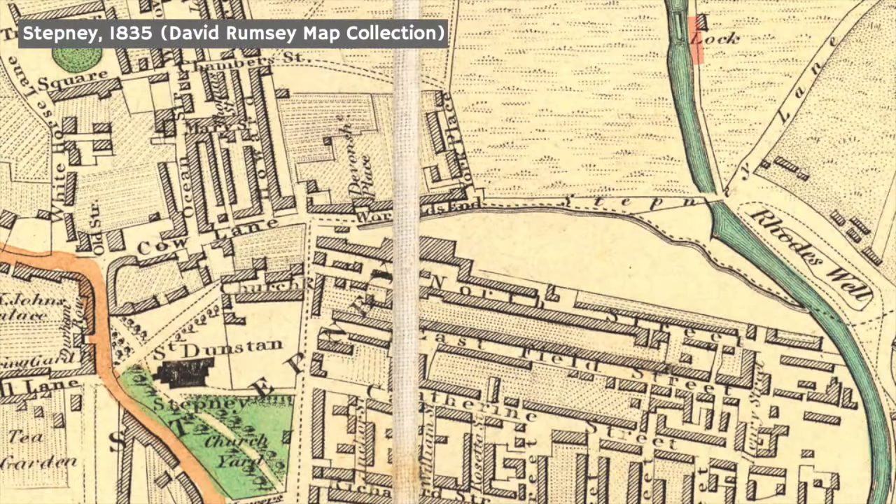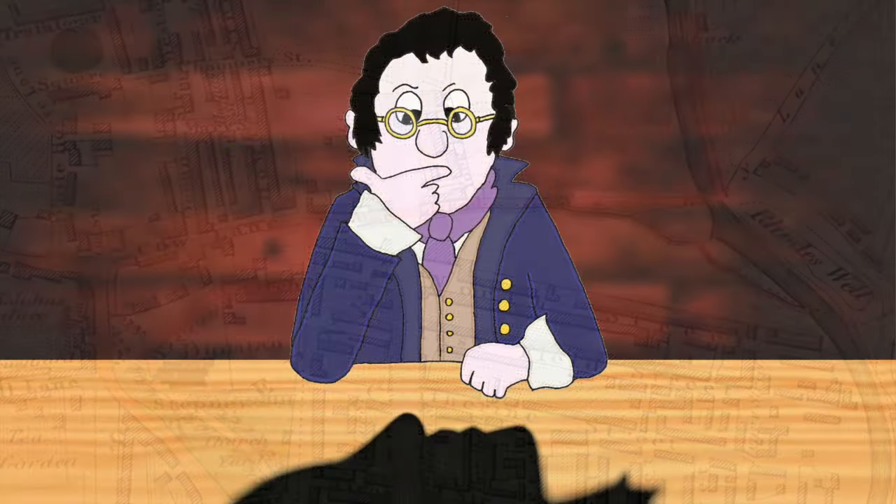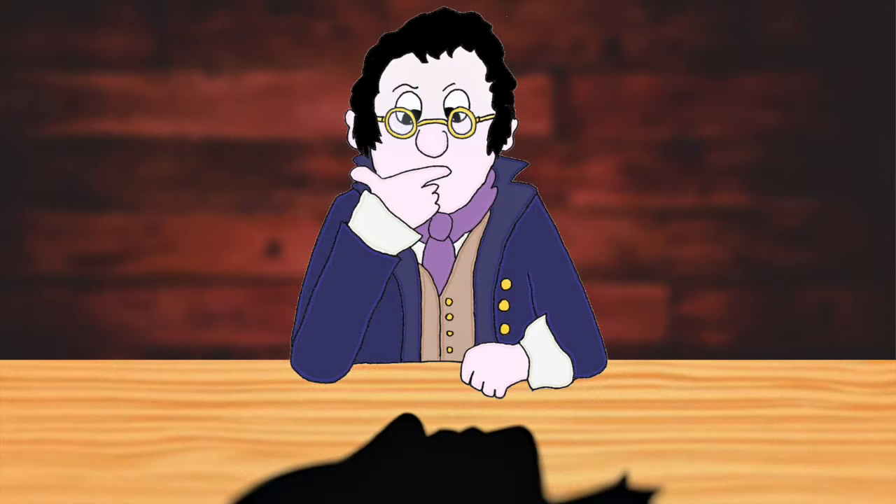The grisly find was sent to the charnel house, also known as a bone house, which was located in the churchyard of St Dunstan Stepney. It was initially assumed that the decapitation was the result of a horrific accident in which the as-yet-unidentified woman had been dragged through the lock doors after plunging into the water. However, when the local surgeon, Dr. Birtwistle, stepped in to examine the head, his conclusions pointed to something far more sinister.